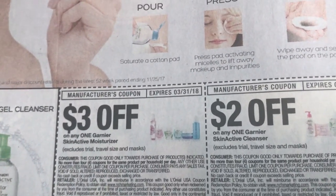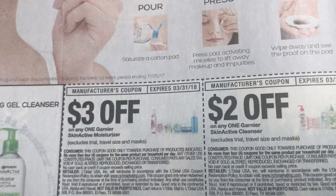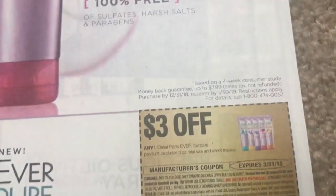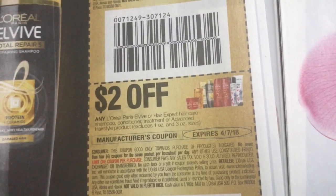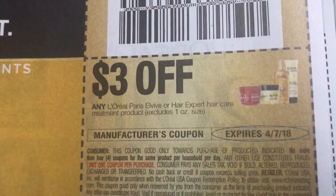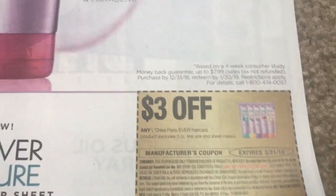There are still printable coupons for these, so I will link those below, because if you're only getting one or two papers and you're doing a deal where you need to buy four products, you always need extra coupons. So I will definitely link the Garnier coupons below. This is a thicker Red Plum this week. We have the L'Vive coupons — this is $3 off of the treatment. We really stocked up on those treatments a few weeks ago when the coupon was $4, but $3 is a great coupon as well.